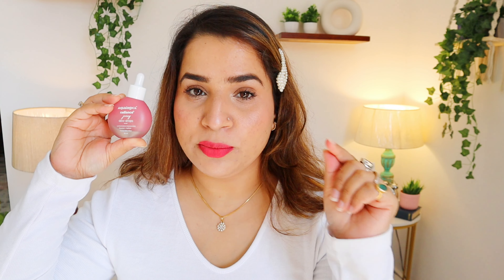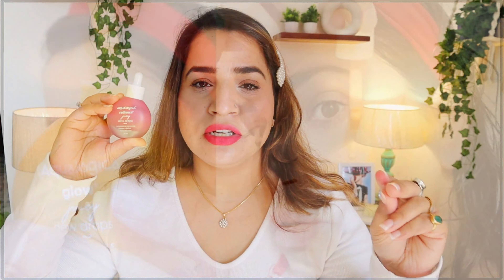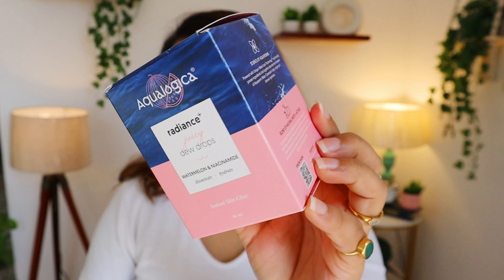If you remember, last year they had a Dew Drop which I absolutely love because of that light watery texture and glow. I showed you the half-face challenge before and today we're going to do it again. We'll see how it feels, how it looks, and what skin types and skin tones it suits. If you're interested, please keep on watching.